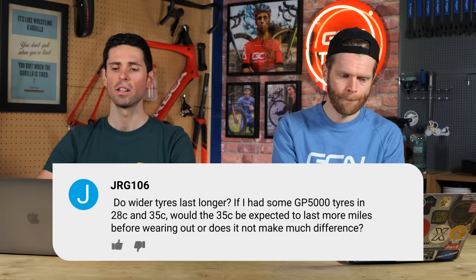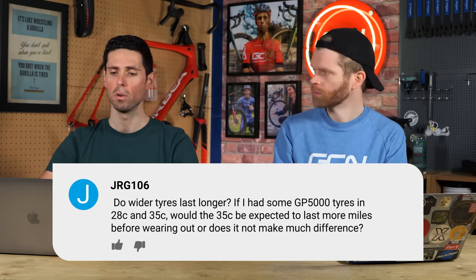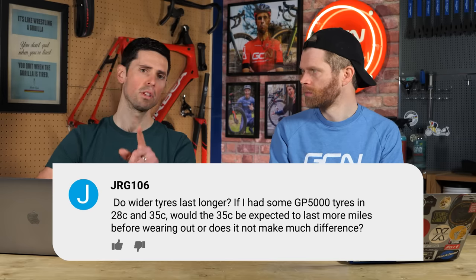From JRG106: do wider tires last longer? If I had some GP5000s in a 28 and a 35, would the 35 be expected to last more miles before wearing out, or does it not make much difference? Having just been to Pirelli's Megabase in Italy, I have some very interesting things to say. In theory, a wider tire should last longer. Pirelli have done a lot of pressure-mapping science of tire contact patches across their entire range. If you take a big 295 Porsche 911 rear tire — a massive wide tire on a heavy car — the amount of pressure that the contact patch exerts on the ground is actually less than the pressure exerted by a 23 millimeter road bike tire.